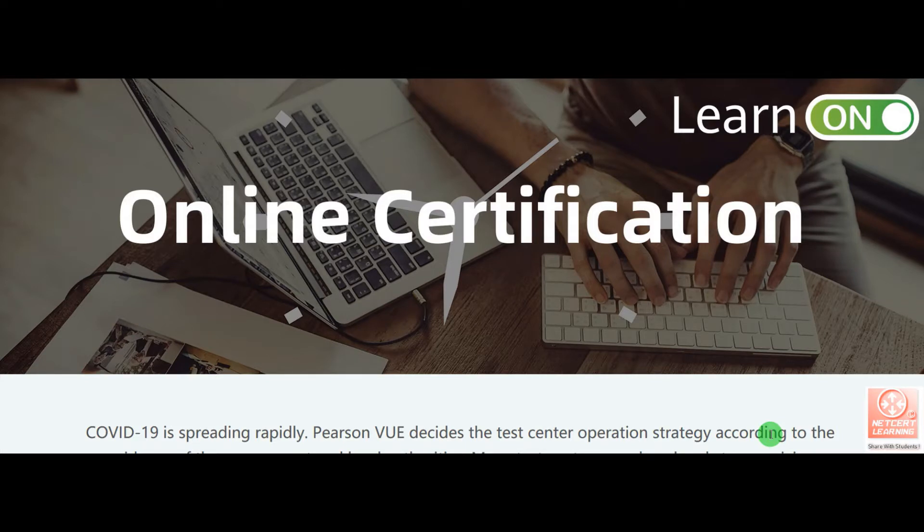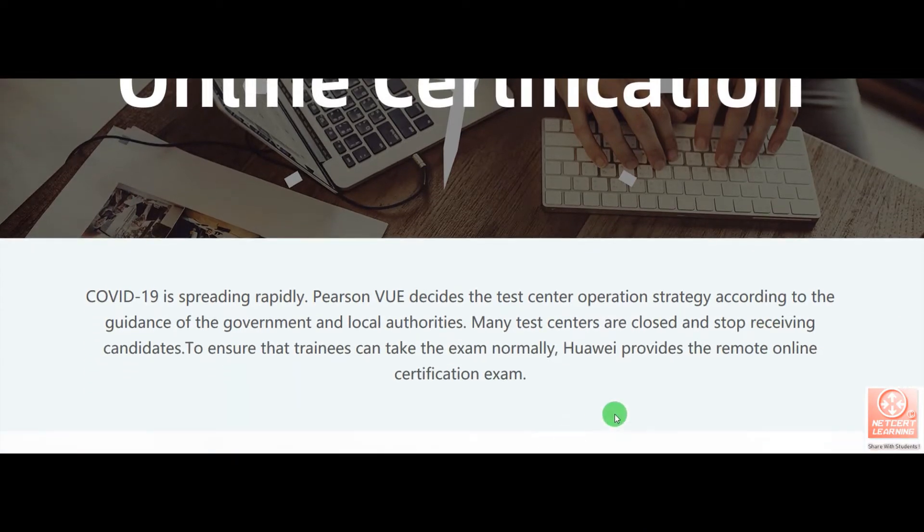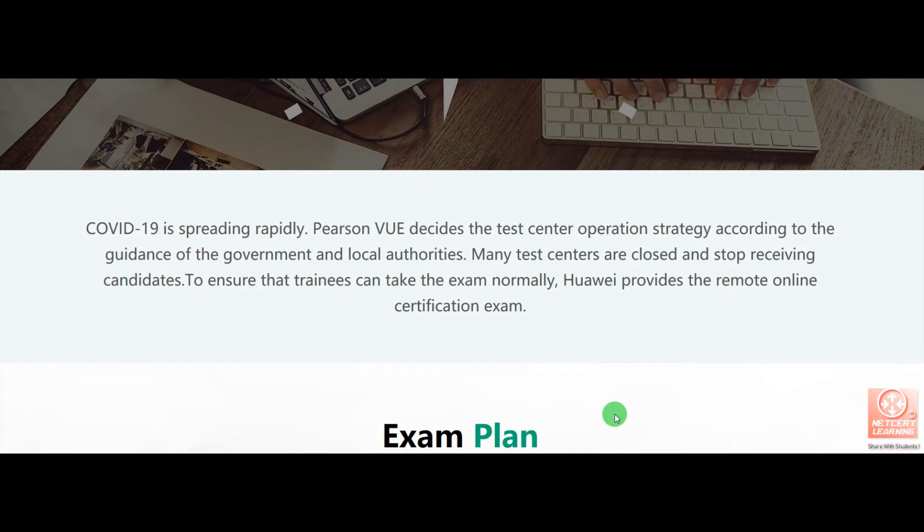If you already got a Huawei exam voucher, or you have bought any exam voucher from a Huawei Authorized Learning Partner Institute, then how can you register your exam from home? Currently, Pearson test centers are closed in some countries and they have stopped receiving candidates. To ensure that trainees can take the exam normally, Huawei provides the remote online certification exam.